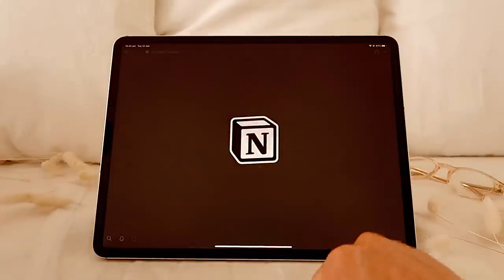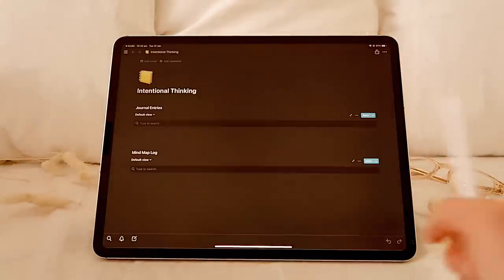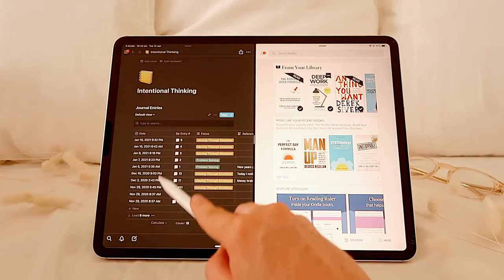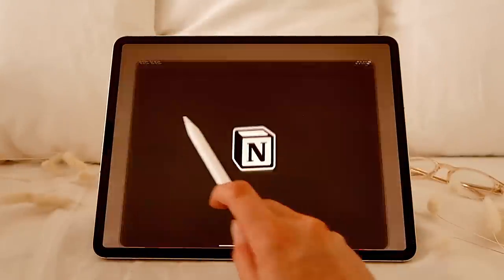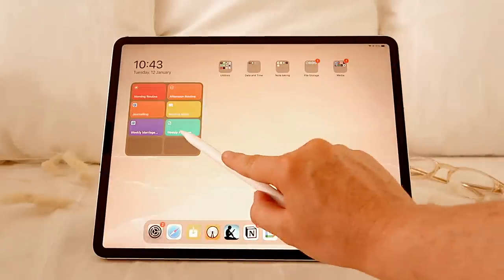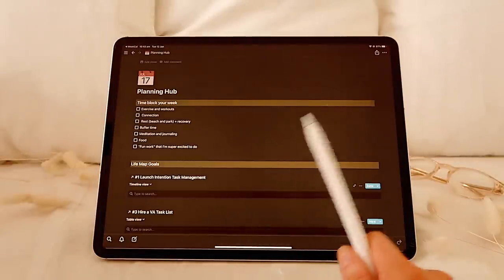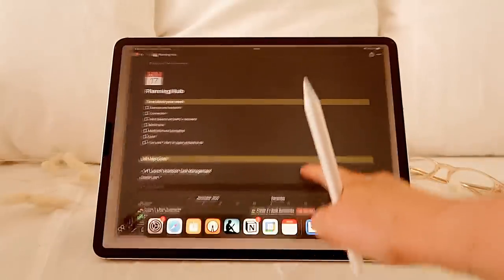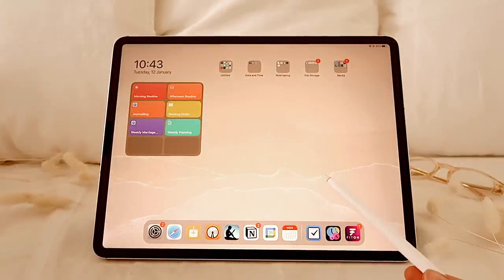Then I have journaling, which takes me straight to my journaling page in Notion. And my reading mode — that opens Kindle and Notion so I can take notes on my book and have both on the same page, with my book notes page ready to go. I've got my weekly marriage meeting shortcut, which I click whenever me and Luke do a little weekly marriage meeting — we try to do that at least every two weeks. And then I've got my weekly planning shortcut for when me and my sister do our weekly LifeMap date, which opens my planning hub in Notion.